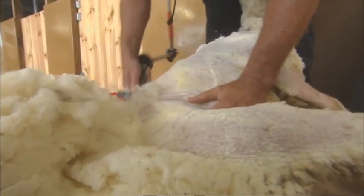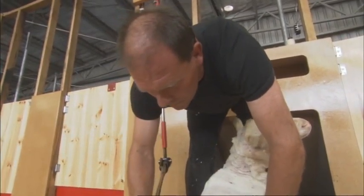Shearing is a rag bag of occupational hazards. Sheep shearers experience a rate of injuries many times that of the average worker in Australia.